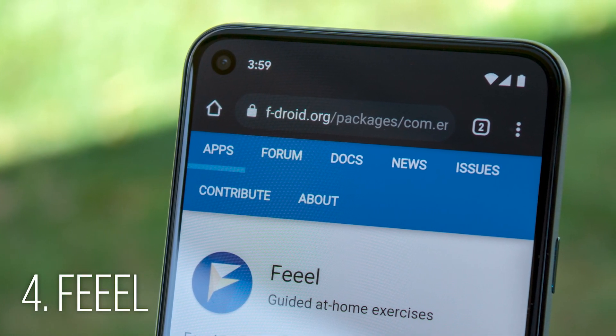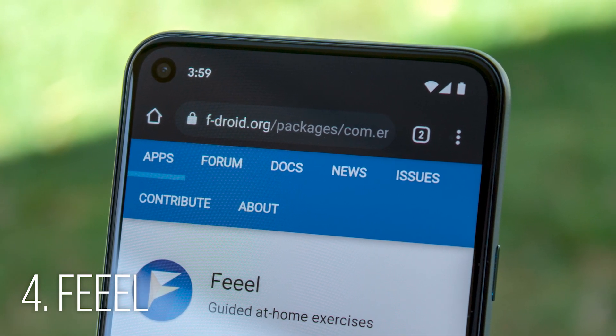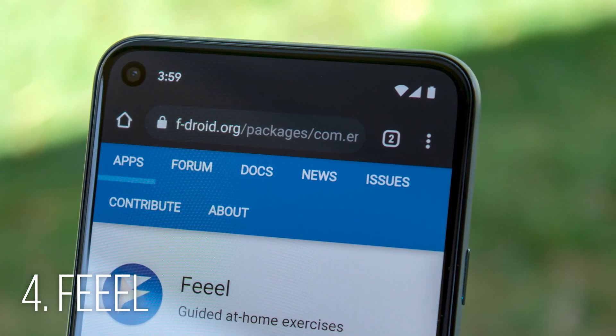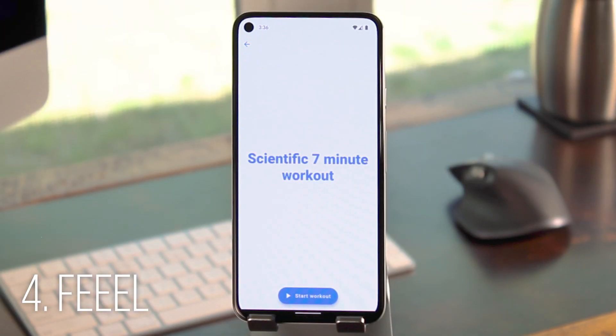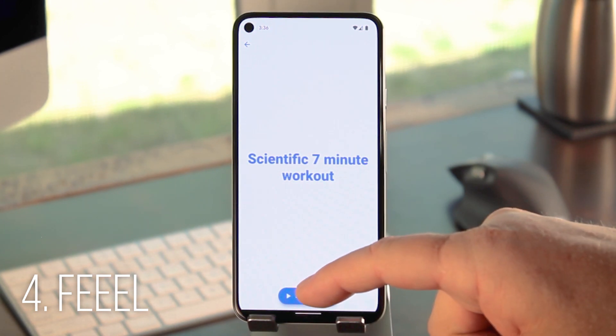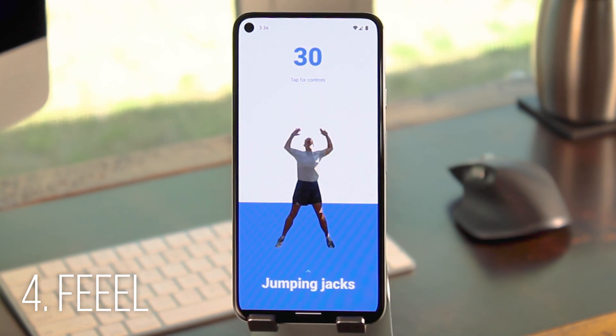Finally there's Feel by Miroslav Mazl out of the Czech Republic. The official version is not on the Play Store, but it is on F-Droid, which is arguably even more trustworthy. The appeal here is it's a fully open-source workout coach. It's pre-programmed with the classic scientific 7-minute workout, but the end goal is for it to have multiple regimens to choose from. It's got a simple UI that gives you visual cues and details on how to perform the exercise, and it even uses text-to-speech to say the important parts out loud.